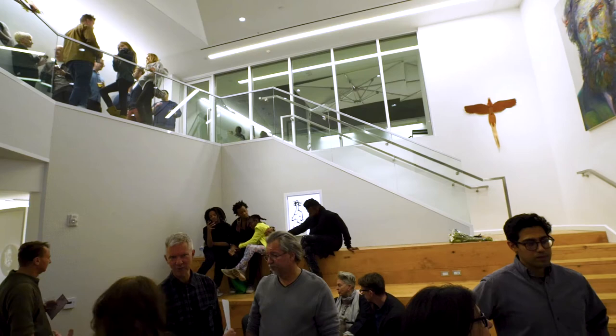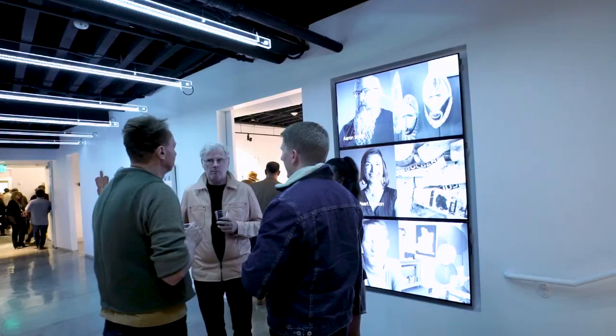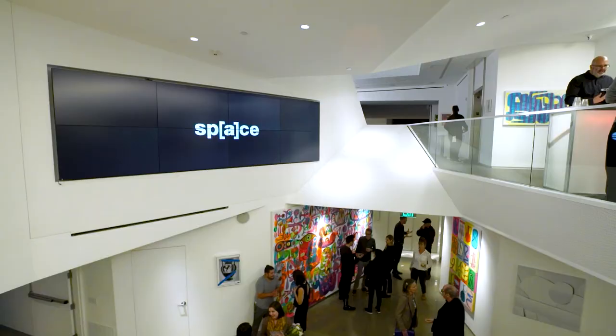I think this space is an interesting place to show because it's a creative space where people are really working. Hopefully all of our work can be inspiring and be in conversation with everybody who works here.